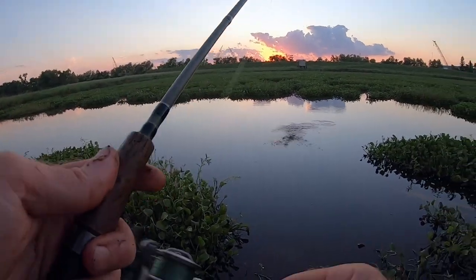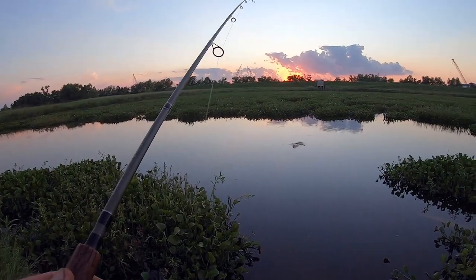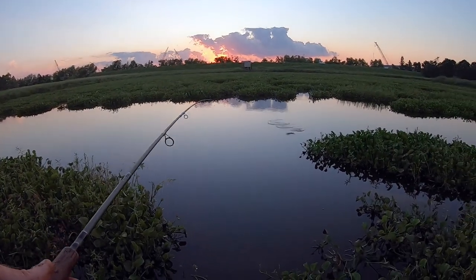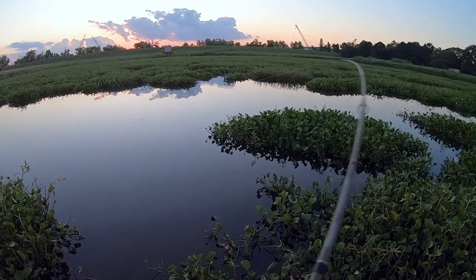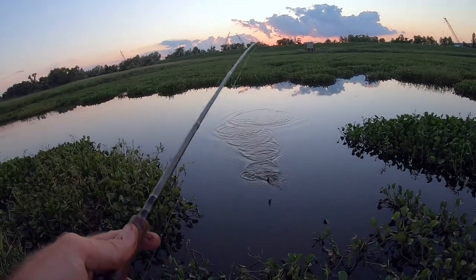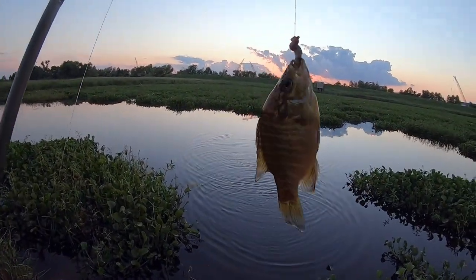Nice one. That was a good hit right there. Look at that — it's nothing big, nothing special, but a lot of fun.